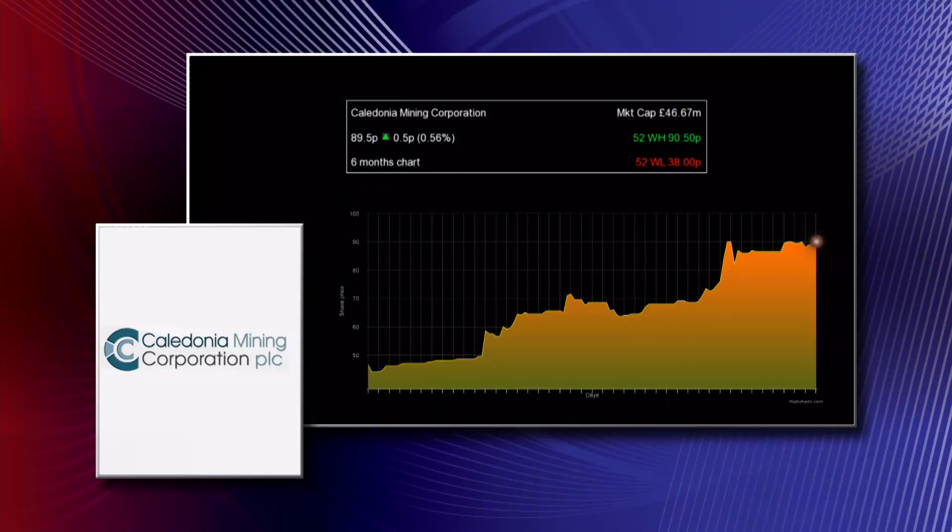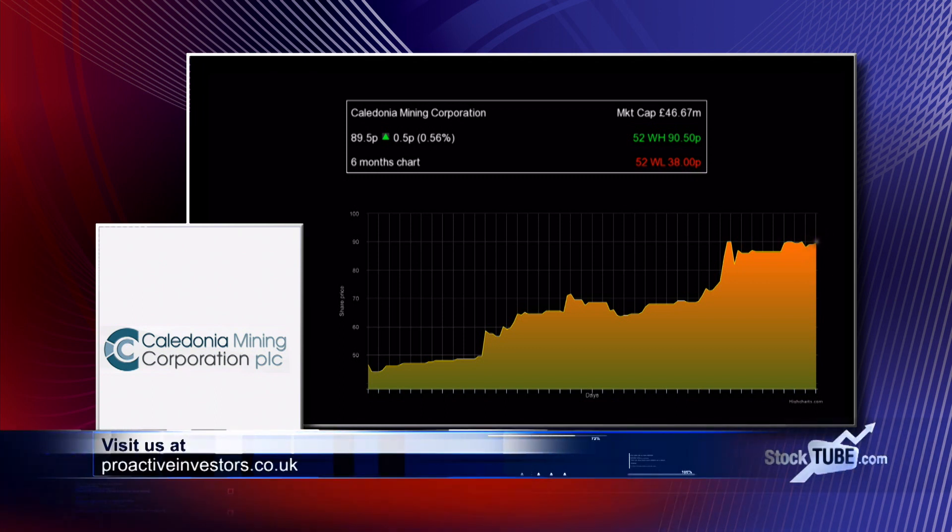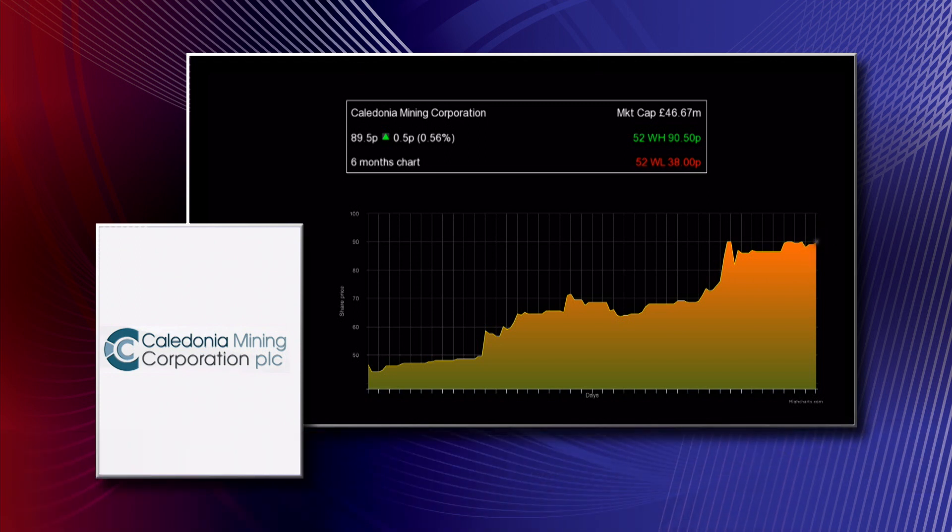Has this boost in confidence played into your decision to increase the dividend? Yes — the dividend increase is timed around the fact that the Life of Mine Plan is successfully being implemented. We see the higher production as sustainable, and the infrastructure pieces we needed have proven their value. That has given the board the confidence to increase the dividend by 22% from our last payment in July. We're very pleased to share the fruits of the hard work and additional investment in the Blanket mine with our shareholders. The dividend had been stagnant for a number of years, but the benefits of the Life of Mine Plan have given us the confidence to increase it now.